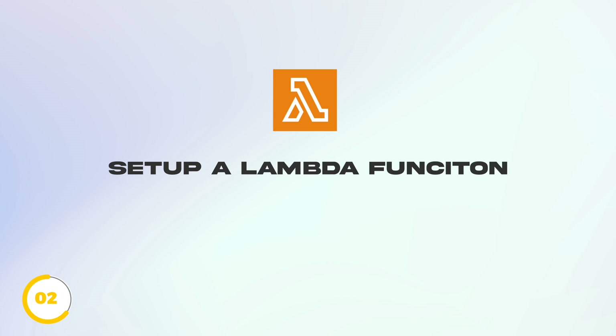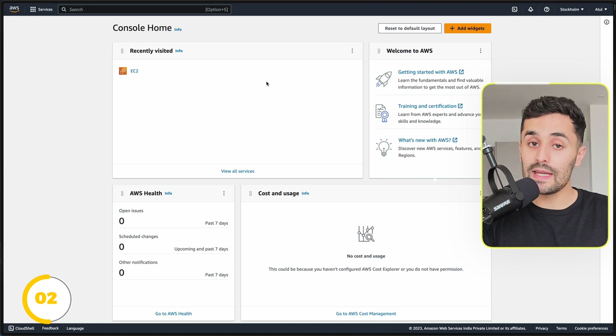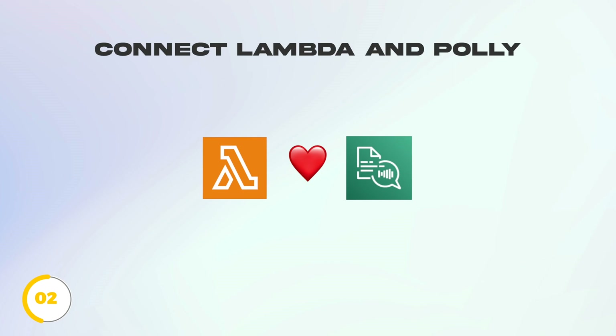Lambdas are also super popular and I think the future of cloud web applications. To create this text-to-speech converter, start by setting up an AWS Lambda function, which will act as the core of your application. This function will take written text as input and interact with AWS Polly to generate a spoken audio output. Begin by creating an AWS Lambda function using the AWS Management Console and configure it to accept text input. Next, set up the connection between your Lambda function and AWS Polly. AWS Polly offers a straightforward API that you can call from your Lambda function to convert text to speech. AWS Polly also offers a range of voices and languages to choose from.